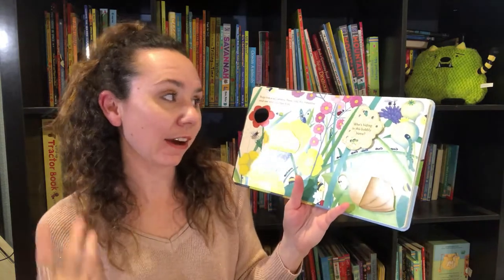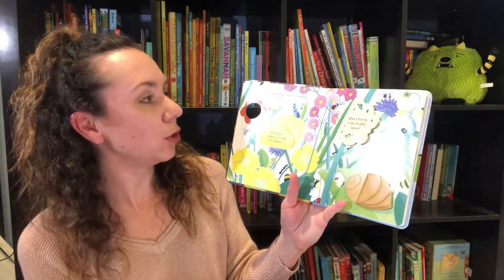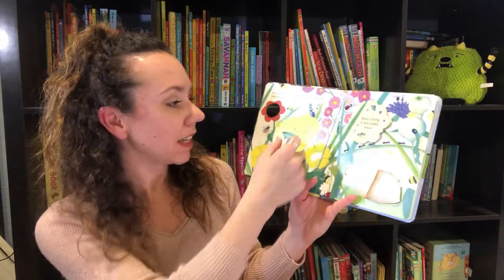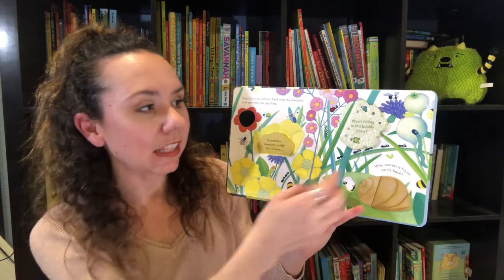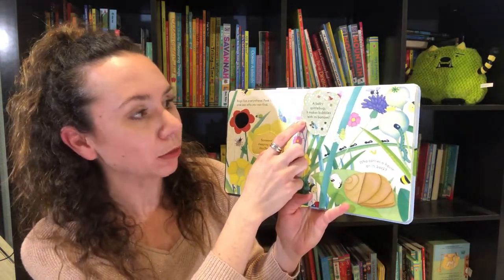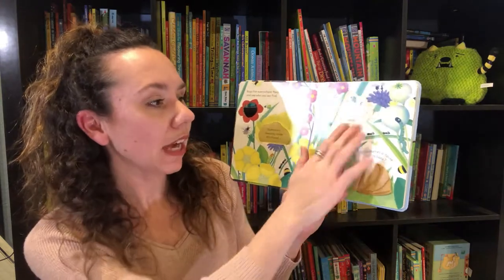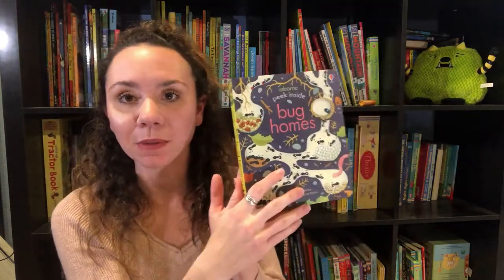We've also got a brand new Peek Inside book called Bug Homes, all about bugs and their homes. Bugs live everywhere — peek into this meadow and see who you can find. Someone sleeping inside the flower? It's a shiny flower beetle. Who's hiding in this bubbly home? A baby spittle bug — it makes bubbles with its bottom! Who carries a house on its back? A snail. This is a great one if you've got a bug lover at home.